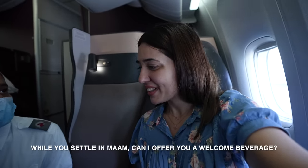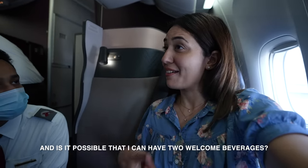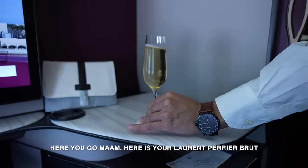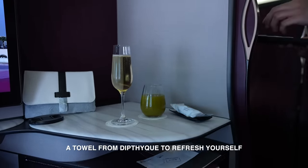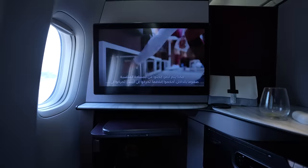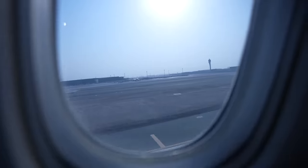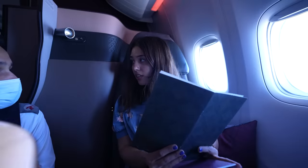While settling in, I was offered a welcome beverage. I requested one champagne and also a lemon mint. The crew brought a Laurent Perrier Brut and a signature fresh lemon mint. In business class, you get your welcome beverage even before the plane takes off, and once in the air, services resume immediately.